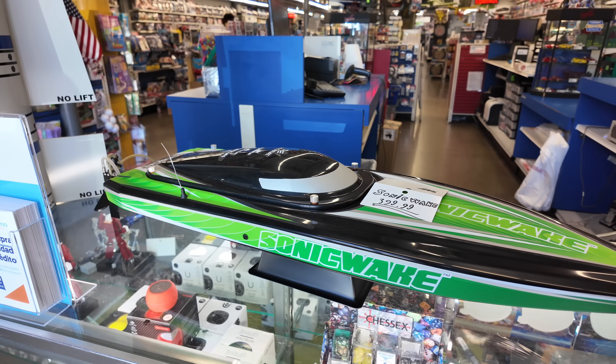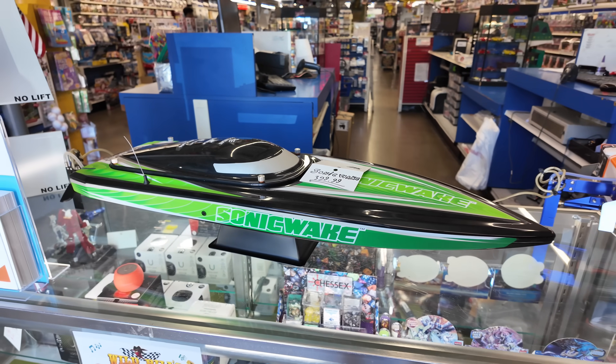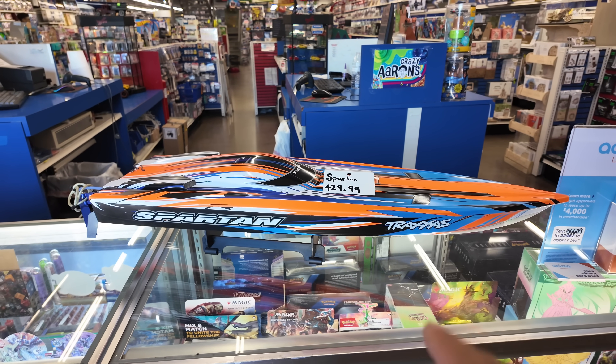I don't know about the Sonic — is that one self-righting? If you have one of these, tell me in the comments what you think about it. I really like boats. I think they're really fun to take camping. This one's not the self-righting one, but it is a Spartan.